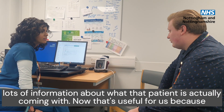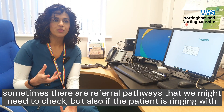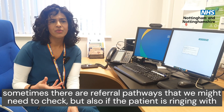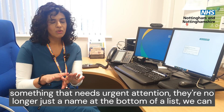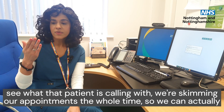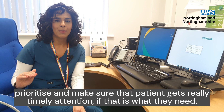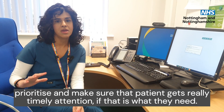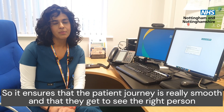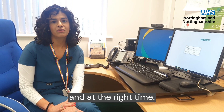We get lots of information about what that patient is actually coming with. That's useful for us because sometimes there are referral pathways that we might need to check. But also, if a patient is ringing with something that needs urgent attention, they're no longer just a name at the bottom of the list. We can see what that patient is calling with, and we can actually prioritise and make sure that that patient gets really timely attention if that is what they need. So it ensures that the patient journey is really smooth and that they get to see the right person at the right time.